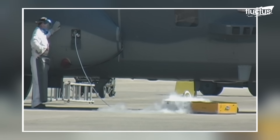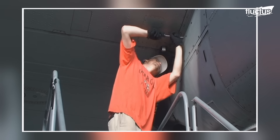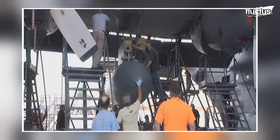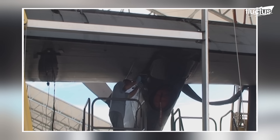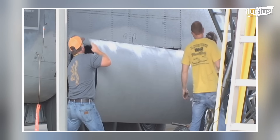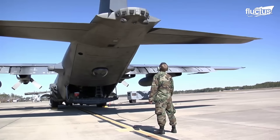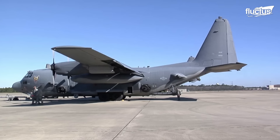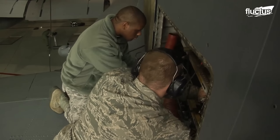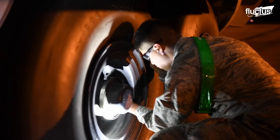Though air crews work very hard to ensure the AC-130 is effective in its role, maintenance crews are equally dedicated to making sure the plane itself can perform as intended. This includes regular checks and servicing, which are carried out at specific intervals, such as daily, weekly, or monthly. This routine maintenance ensures that all systems function correctly, and helps identify potential issues before they become serious.